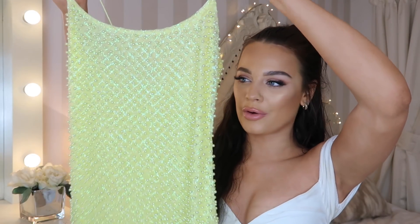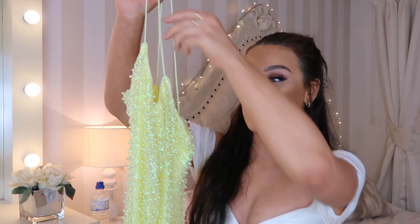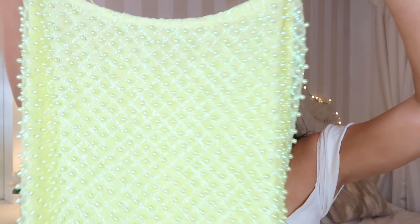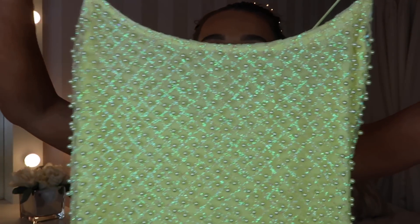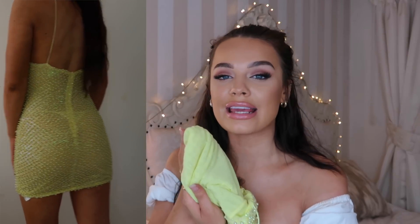Next up is another dress — I actually have this in gold and wore it on New Year's, so I thought I'd pick it up in this yellow color. I'm looking for birthday dresses and if this one doesn't say birthday I don't know what does — it's very glam, very glitzy. It's a mini dress that feels super heavy because of all the beading on it. I love the color — it's like a neon yellow, a very bold bright dress that you'd definitely wear on a special occasion.